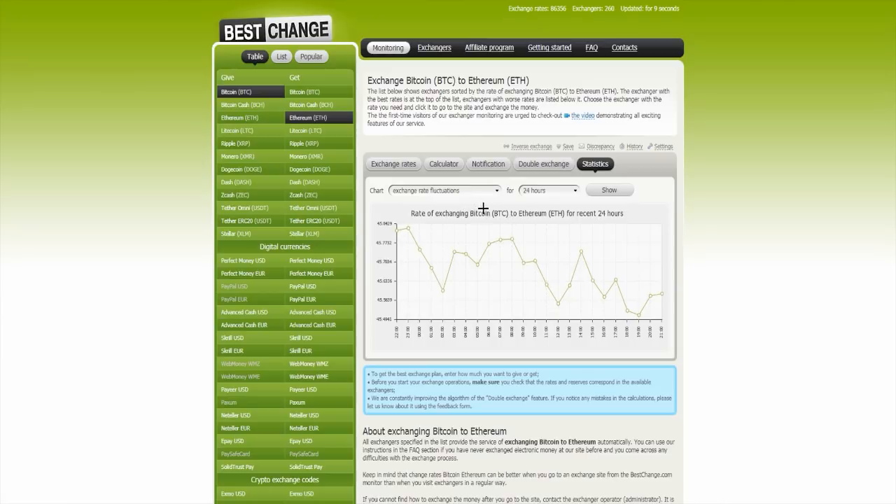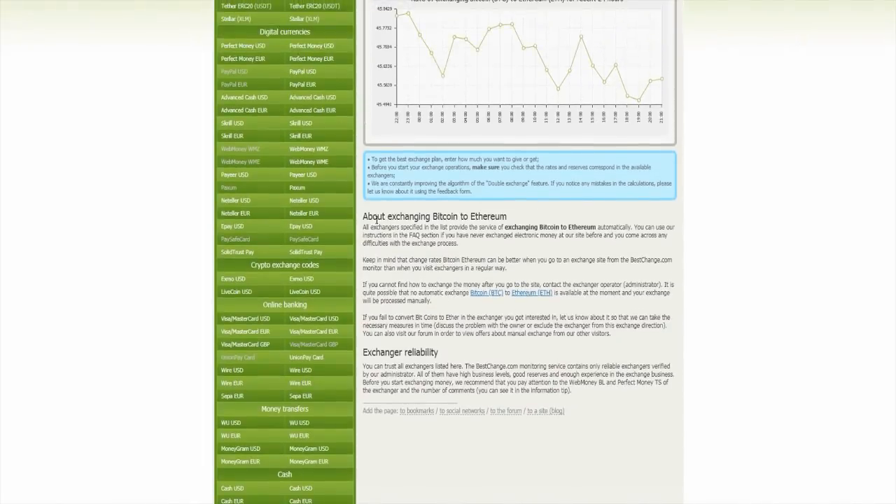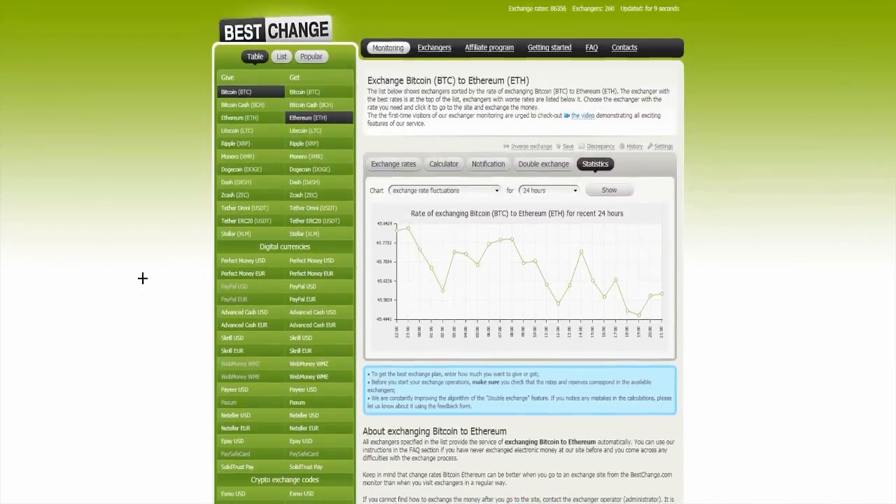Then you go to statistics, and you can look at the statistics. You can click on Bitcoin to Ethereum over there, and as you can see, here was the higher point, then it decreased, then increased, and then decreased again here. You can also read about exchanging Bitcoin to Ethereum and exchange reliability.